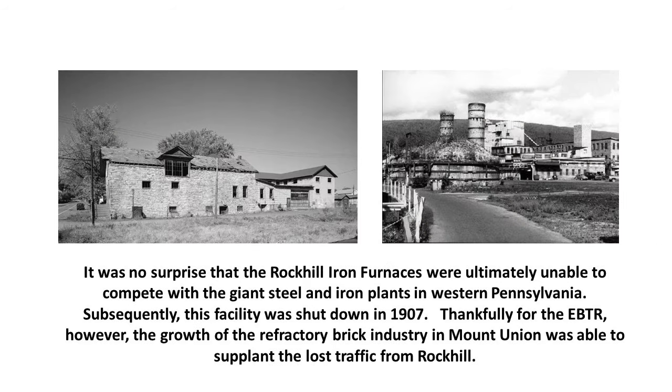It was no surprise that the Rock Hill iron furnaces were ultimately unable to compete with the giant steel and iron plants in western Pennsylvania. Subsequently, this facility was shut down in 1907. Thankfully for the EBTR, however, the growth of the refractory brick industry in Mount Union was able to supplant the lost traffic from Rock Hill.